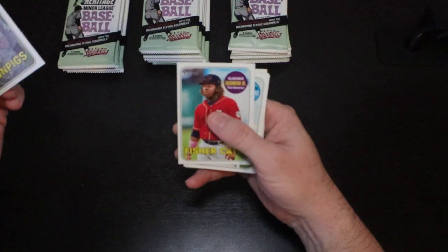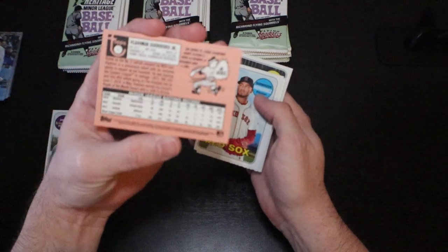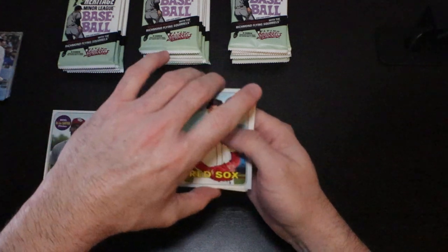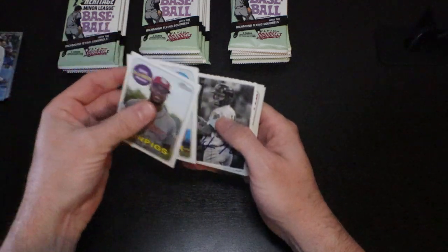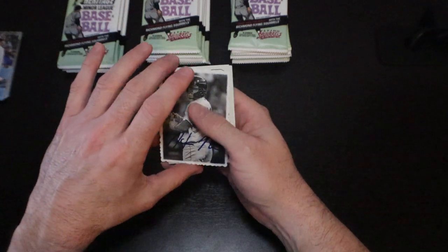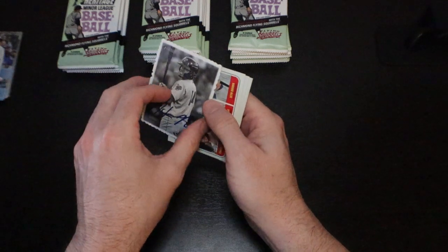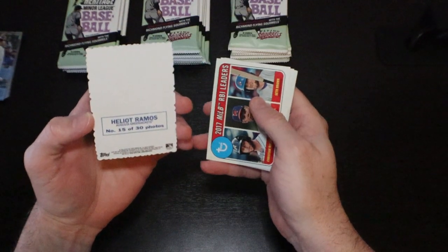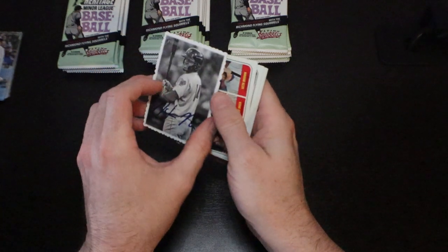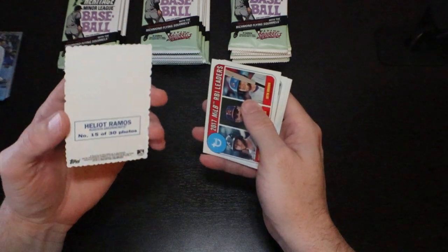There's a Vladi Jr. right there — very nice card. Here's another insert. The first time I opened these it really threw me off because those look like legit autos. Some of these do have autos, but the ones with autos are going to be numbered up here — out of 99 or out of 25. They look like a legit auto but they're not; they are nice insert cards though.